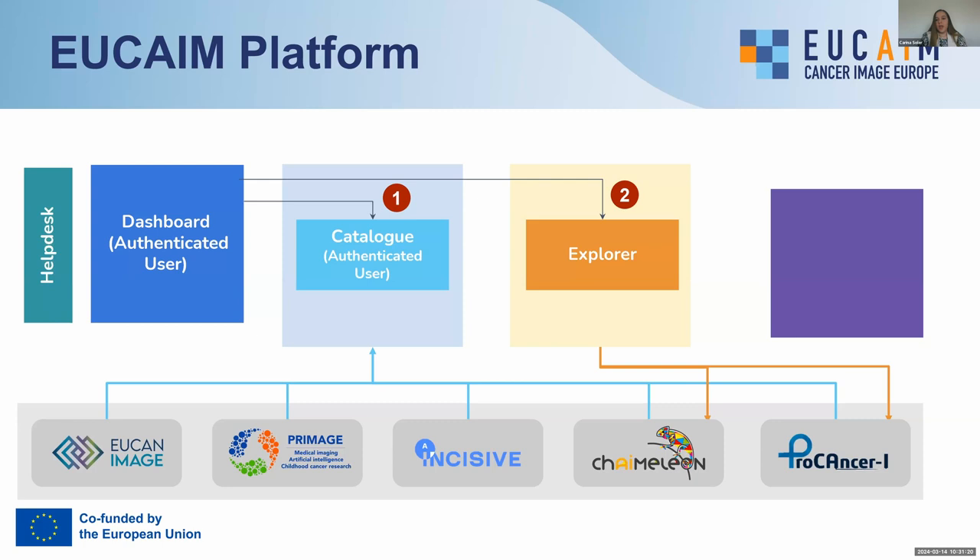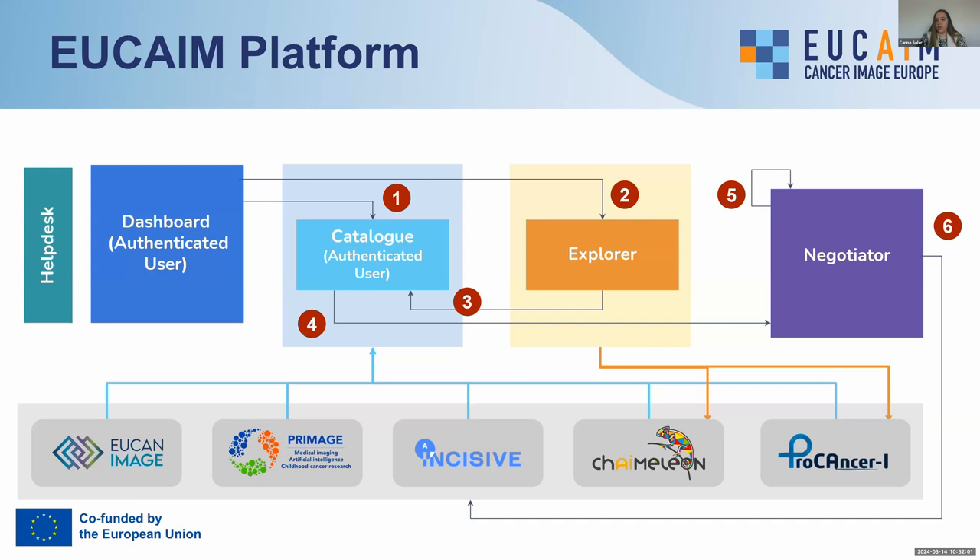Having seen the different roles that can interact in EUCAIM, we're going to explain the components of the platform that will be shown in the live demo. For the moment, we are focused on the I4Health imaging projects, but we will also take into account real-world data from the clinical environment. Anonymous users will be able to access the dashboard and explore the public catalog, where they can find collections of the repositories that have been registered. If they find interest in any of these collections or datasets, they can authenticate and request being part of the EUCAIM virtual organization.